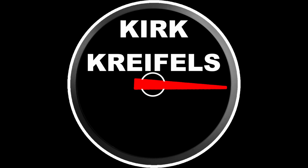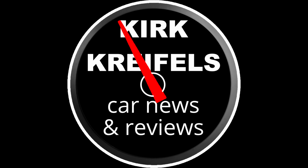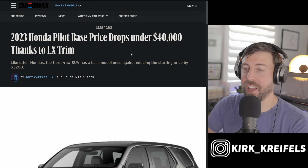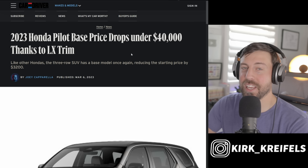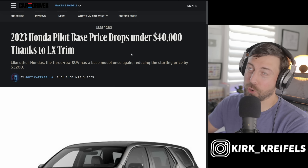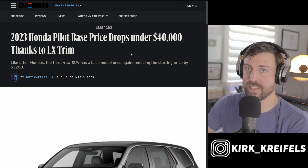The average price of a new car is about $45,000, but Honda is here to give us some relief — their cars are actually getting cheaper. We're getting relief finally from the chip supply issues, and Honda is bringing in their base LX trims across some of their best sellers.